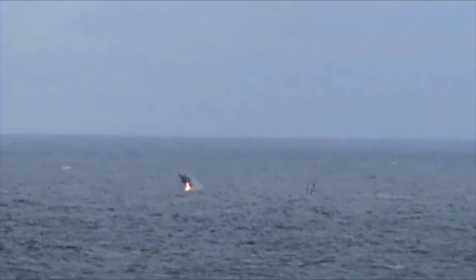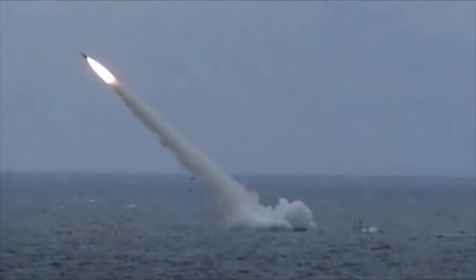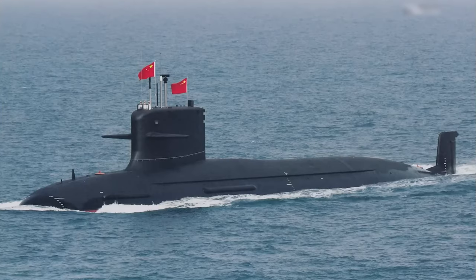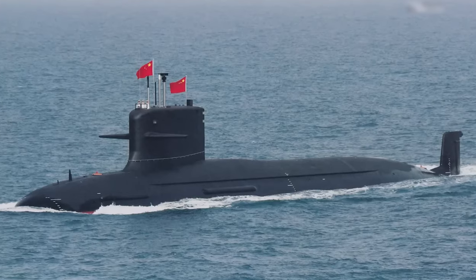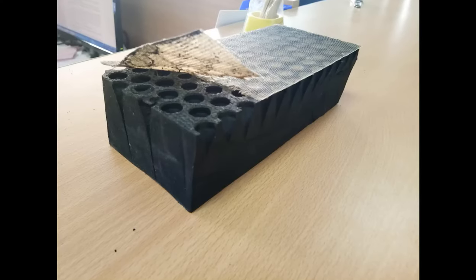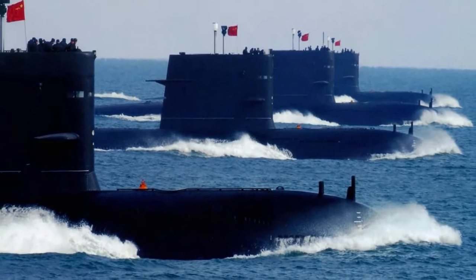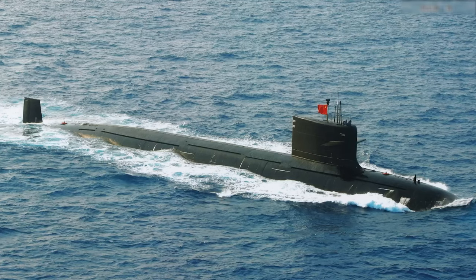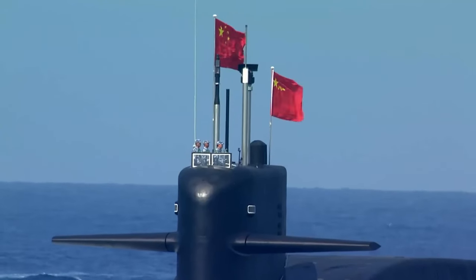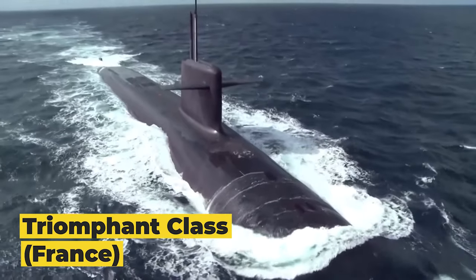In addition to ballistic missiles, the Jin class is equipped with 6 torpedo tubes for self-defense, capable of launching U-6 torpedoes. The submarine's design incorporates advanced noise reduction techniques, including the use of anechoic tiles to lower its acoustic signature. The Jin class's ability to launch ballistic missiles and its advanced design symbolizes China's growing naval capabilities and ambitions on the global stage.